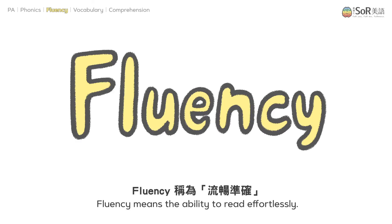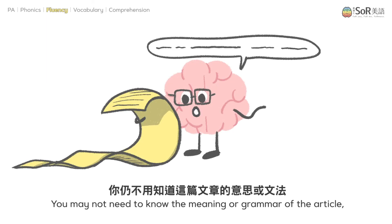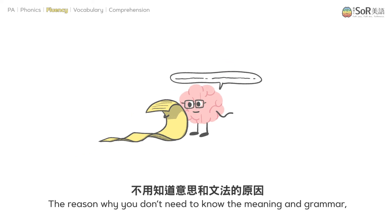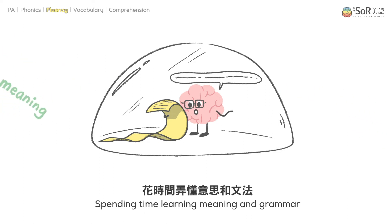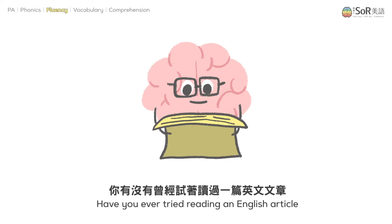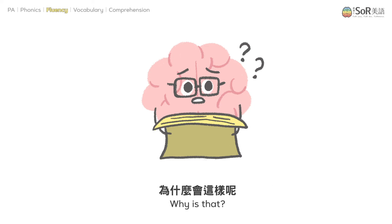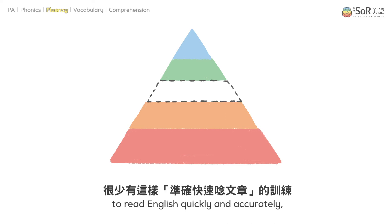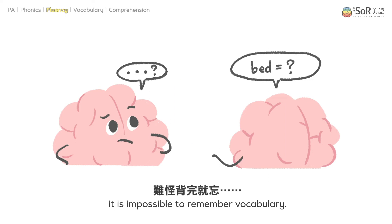Fluency means the ability to read effortlessly. At this stage, you should be able to read an English article quickly and accurately. You may not need to know the meaning or grammar of the article, but you should be able to read it. The focus is solely on training fluency — spending time learning meaning and grammar would be a distraction. It's because very few Taiwanese children have the training to read English quickly and accurately. Fluency is essential for the next stage, vocabulary. If you don't have the basic skills for fluency, it is impossible to remember vocabulary.